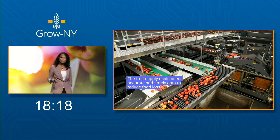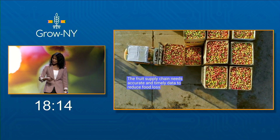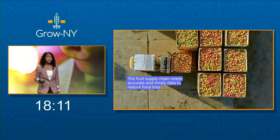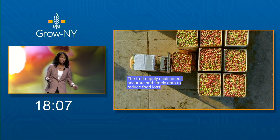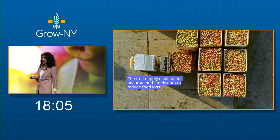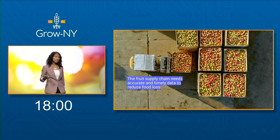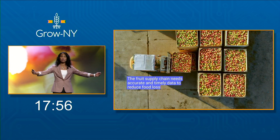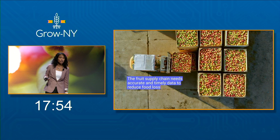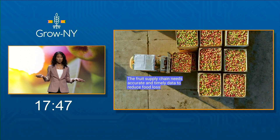Then months before harvest, farmers guesstimate how much fruit they have and send those numbers up to the supply chain. Pack houses use those numbers to plan shipping, storage, logistics, and sales desks use it to plan contracts. And often, these estimates are wrong. For example, a pack house in Canada was told to expect three bins of plums — a few months later, they received 20. The pack house didn't have the storage nor the contracts to move these plums, so they were wasted.